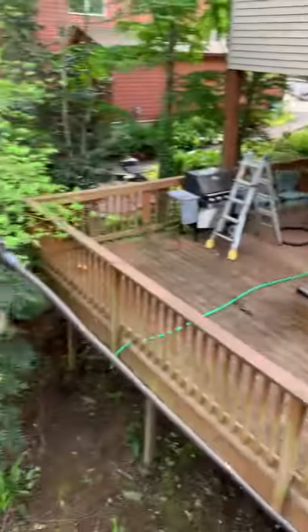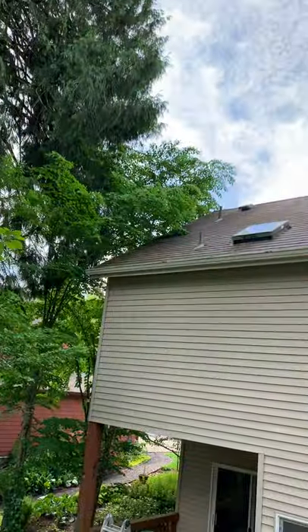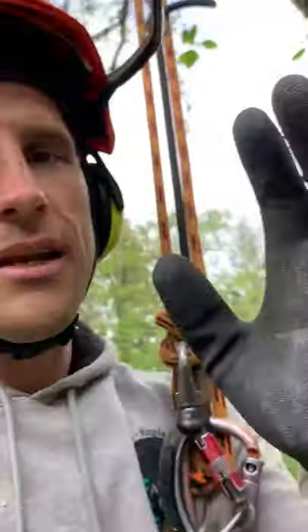One way you can help is to not have anything connected to your house that's also connected to a tree, because that's going to cause a problem with ants in general. You don't want anything touching your house. Up here they have some branches touching the house — that's another thing you don't want if you're having issues with ants.